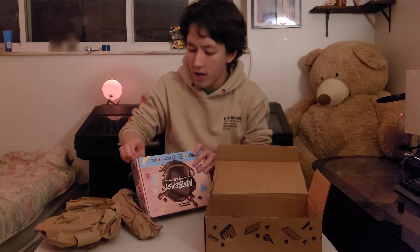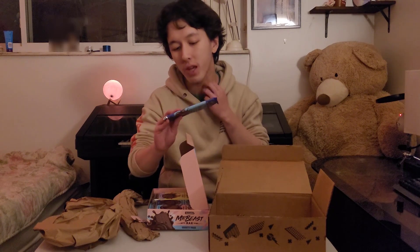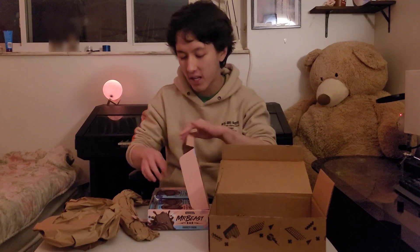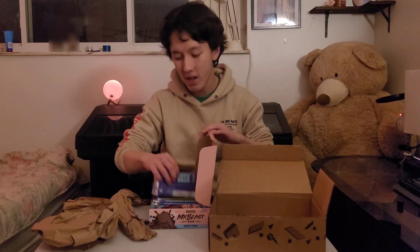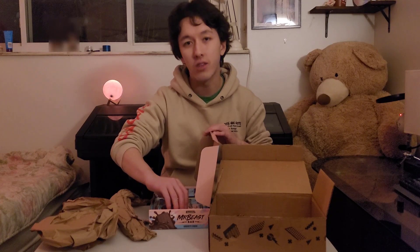Everyone watching already knows, but all these bars have a code on the back where you have a good chance to win something. The big thing is you can go into a YouTube contest of his where you can win a whole chocolate factory. Everyone's been asking me how that works — I don't know how it works, but it's something that just exists. There are codes on the back where you can enter to win prizes, but I have not seen anyone actually win a prize off that yet, so I'm a little suspicious.